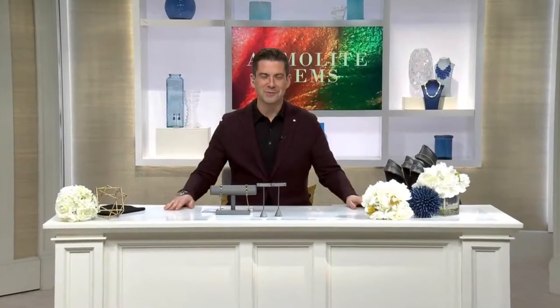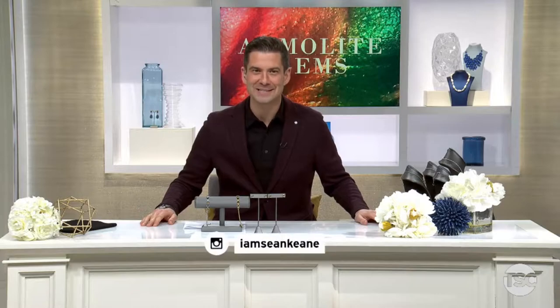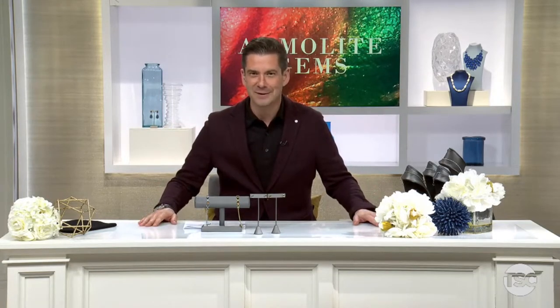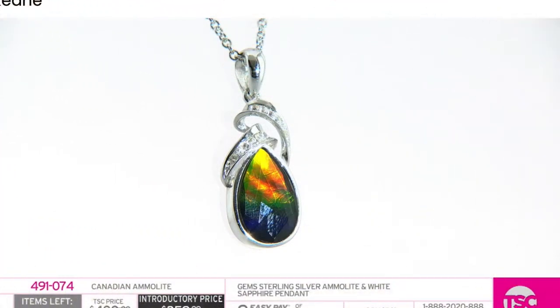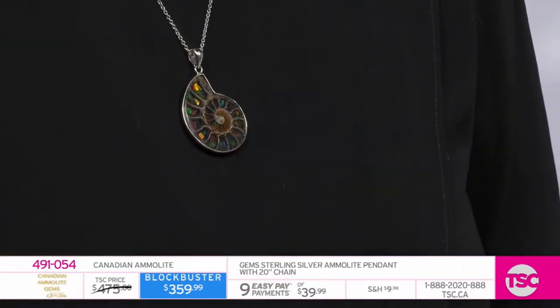Tonight is a very exciting night. The king of amylite is back — that's right, Ken Oschabach. You've known him as the amylite king for close to 20 years here at TSC. Obviously a proud Canadian, this is a passion and love of mine. It feels so good to be back in the amylite space and the amylite world. I wanted to do something extra special.